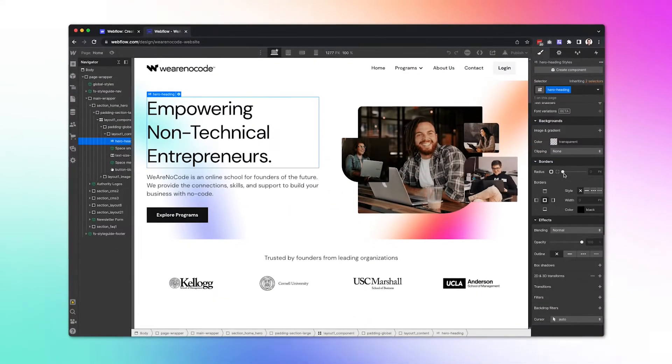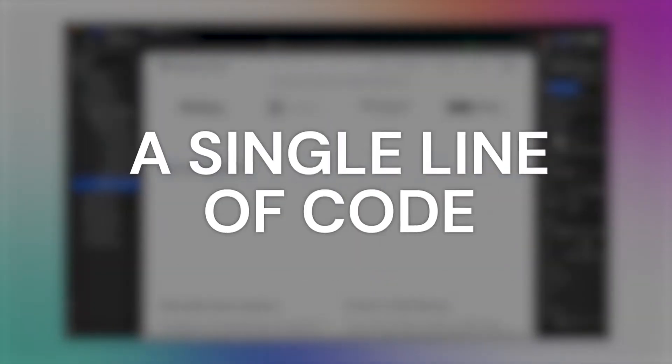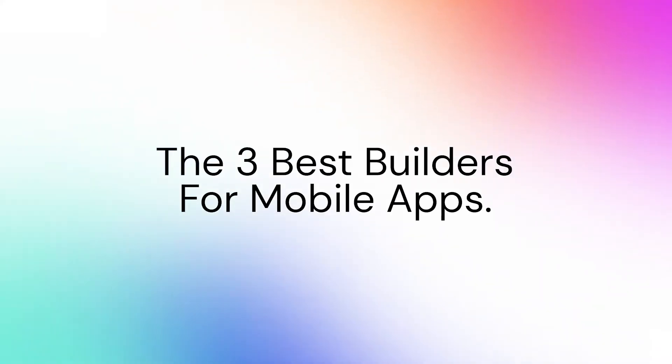It's difficult to overemphasize how much of a game changer the no-code revolution really is. It's democratizing the process of building websites, apps, and web apps without writing a single line of code. In this video, we're going to be talking about the three best builders for mobile apps.